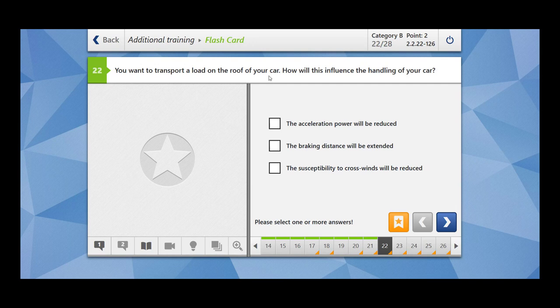You want to transport a load on the roof of your car. How will this influence the handling of your car? The acceleration power will be reduced — yes. The braking distance will be extended — yes. The susceptibility to crosswinds will be reduced — no, the susceptibility to crosswinds will be increased.